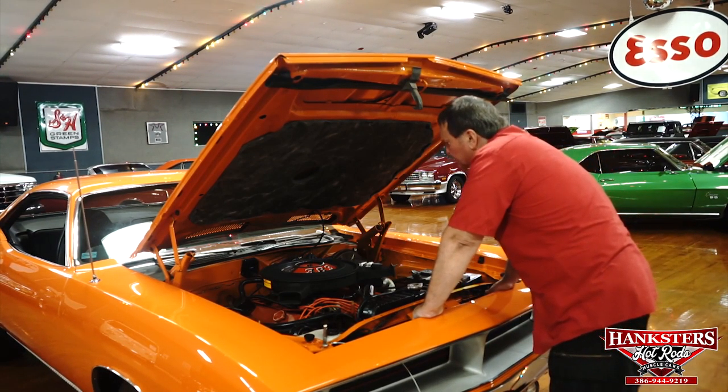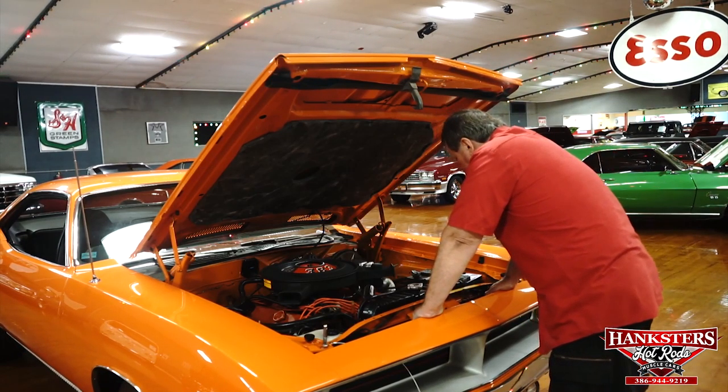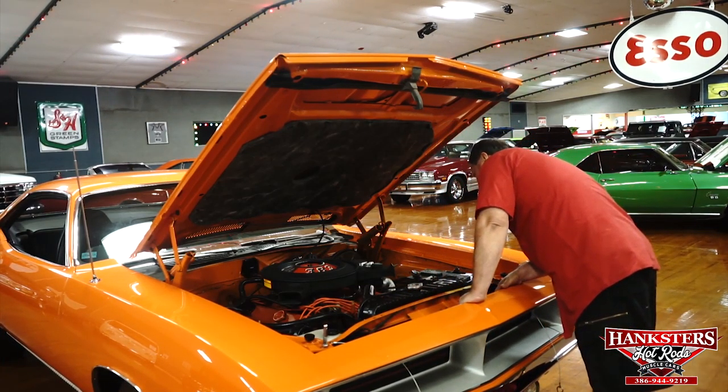Carter AVS carburetor on it — that would be a 750 on this. Absolutely nice engine compartment.